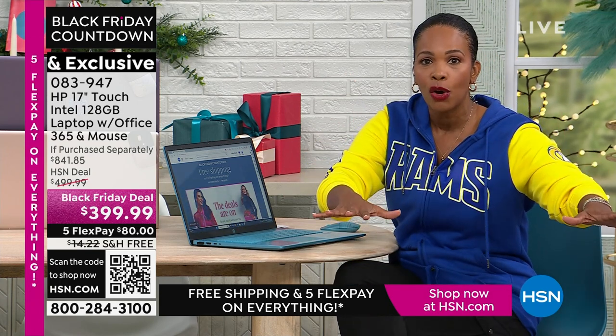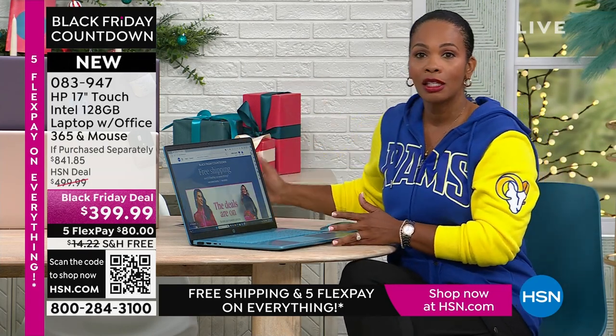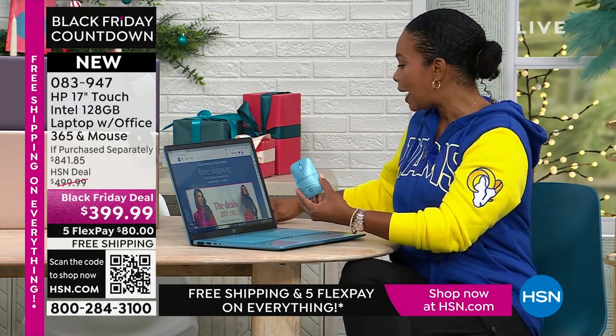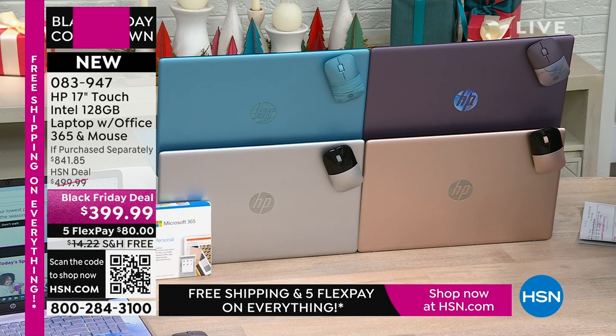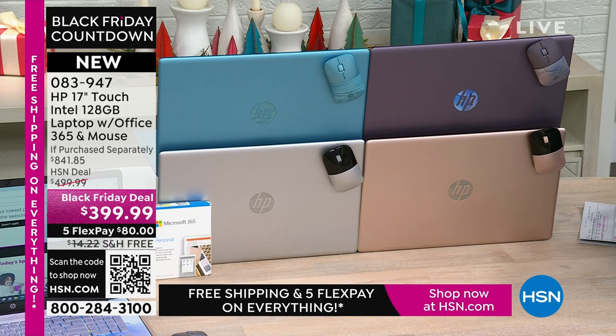When I say lowest price on a 17-inch touchscreen this entire year of 2023, this is it. You don't have to go stand in line in the snow. You don't have to wake up early and try to get the doorbuster sales — you're getting it right here. You get some exclusives: the computer, the wireless mouse worth about $20 extra, and Microsoft Office 365 worth about $70 value. You're getting all of this in exclusive lavender, exclusive teal, rose gold, or silver on FlexPay for $80. We'll even ship it to you or anybody you're gifting it to for free. Now, Erin Berger is joining us on this Thanksgiving afternoon.